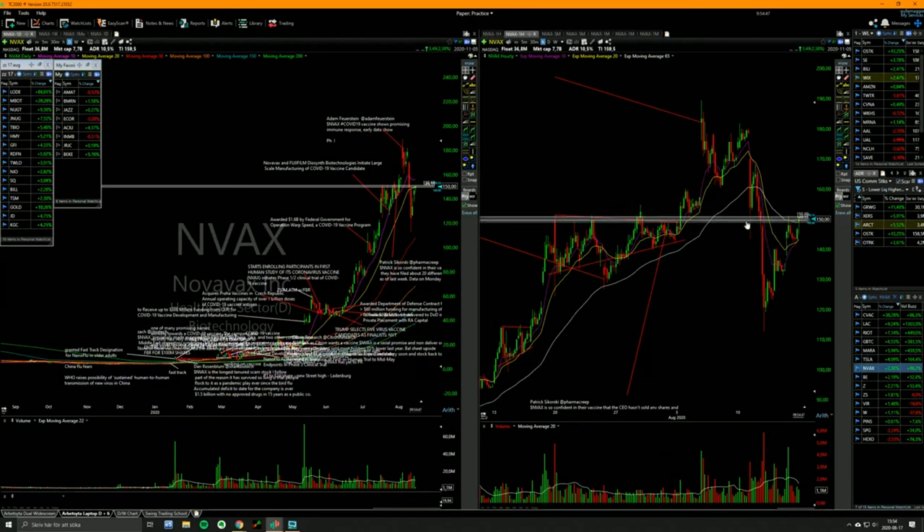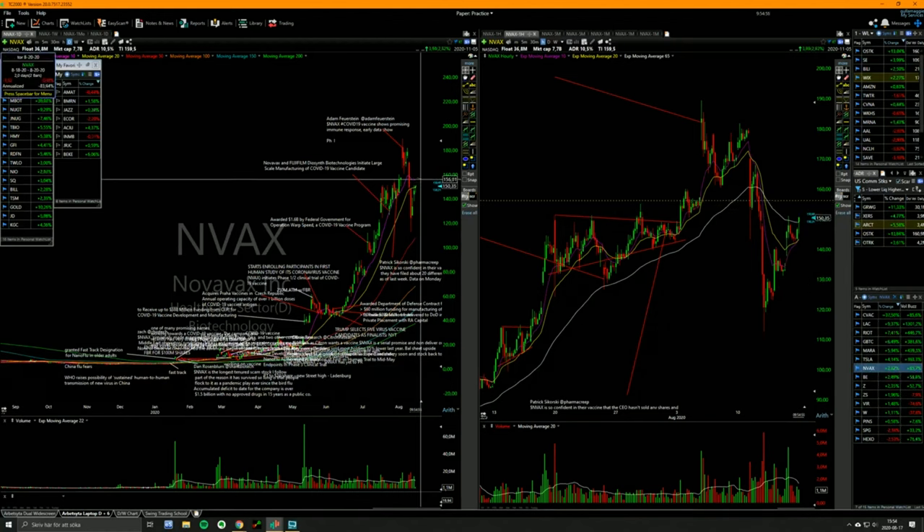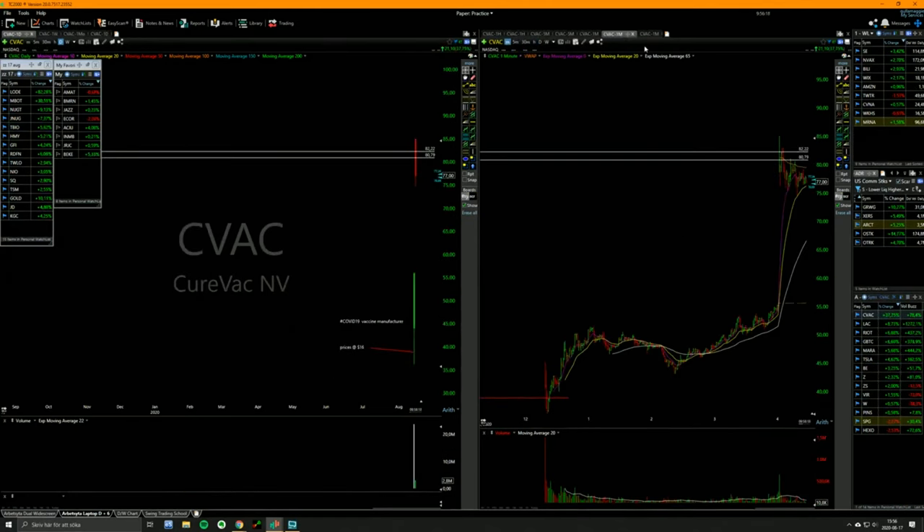Looks like I got stopped out of NVAX. This thing probably wants to run to mid-high 150s I think, but if it fails at the 10 day I'll re-short it. CVAC — it's building lower highs intraday and it's staying below VWAP.